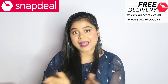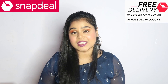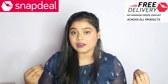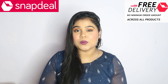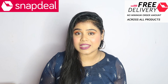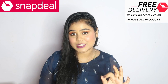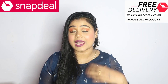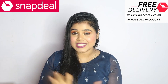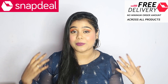Hello everyone, welcome back to my channel, it's Orpita. I hope you all are doing well. In today's video I am going to share a Snapdeal haul. I know many people have myths about it — I will break all of them today. I ordered six to seven things from Snapdeal and I love them, so I thought why not share with you all. Let's start!